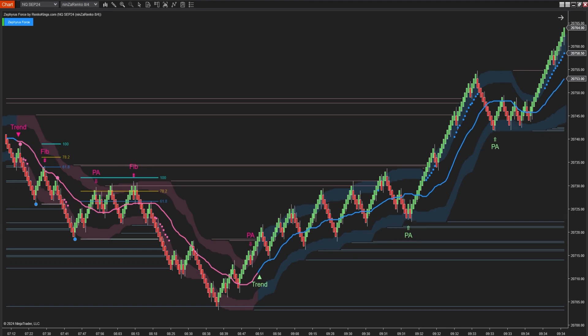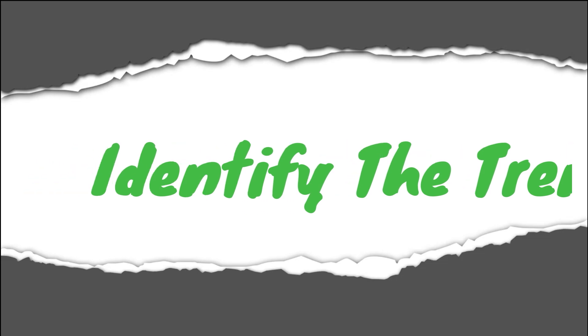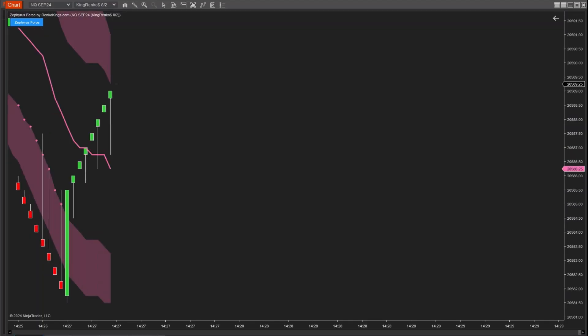In addition, Zephyrus Force works seamlessly across all different bar types, so you can trust its versatility. There's also an exciting feature that's completely different from anything we've done before, which will be revealed at the end of this video. When it comes to trend identification, Zephyrus Force offers high reliability.